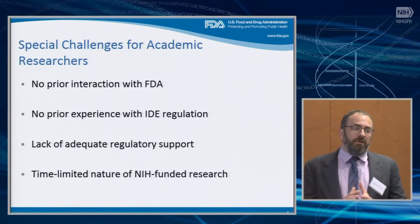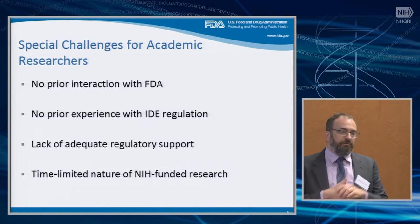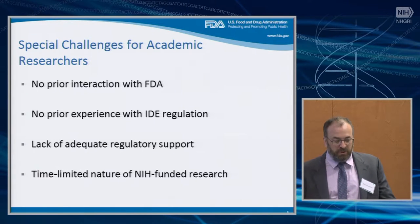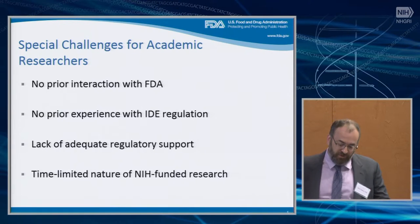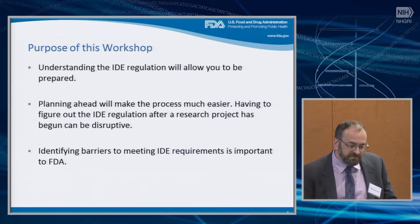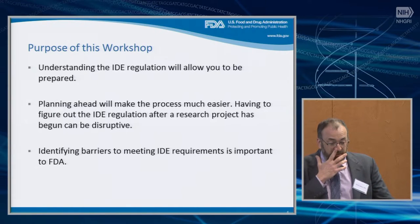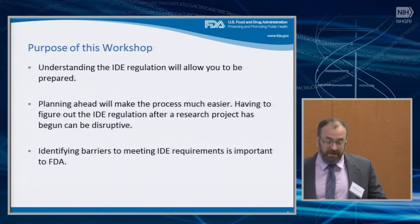It's important to point out that when we talk about applying the IDE regulation, we're not saying the research shouldn't go forward. We're not saying people are doing anything wrong. This is part of our legal system of oversight for patient protection in the United States. So the purpose of this workshop, at least from our standpoint, is first to help you understand the IDE regulation — because understanding it will allow people to be prepared ahead of time. The best time to know what you have to do is as you're planning your initial study.